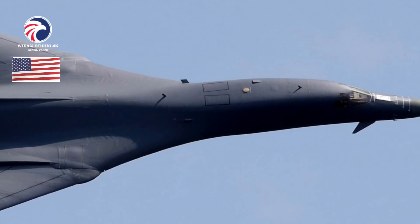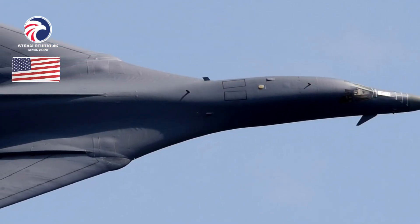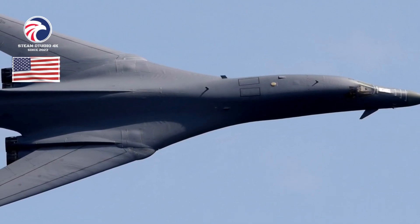B-1B Lancer. Long-range conventional bomber brief. The B-1B is a conventional, long-range, supersonic, penetrating strike aircraft derived from the cancelled B-1A.